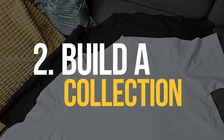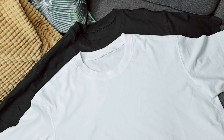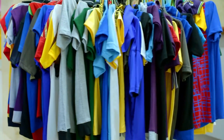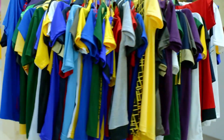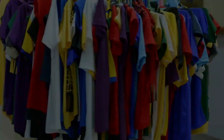Number 2: Build a collection. Another way to make money from football shirts is to build a collection and sell it as a whole. This can be particularly profitable if the collection includes rare or vintage shirts. Consider focusing on a specific team or era to make the collection more cohesive and attractive to buyers.